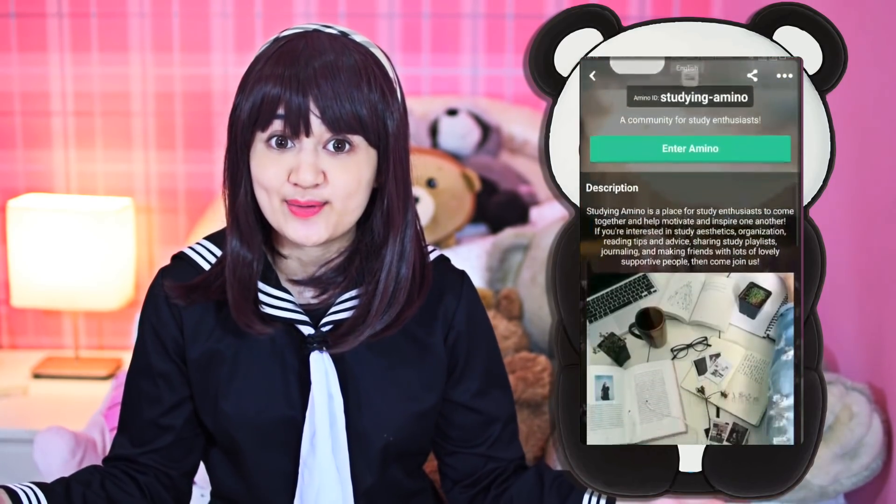to anime, gaming, and even Kpop. It's one of the best places to connect with people who share your interest. My current favorite Aminos are cosplay, anime, and studying, which are what my channel is about.